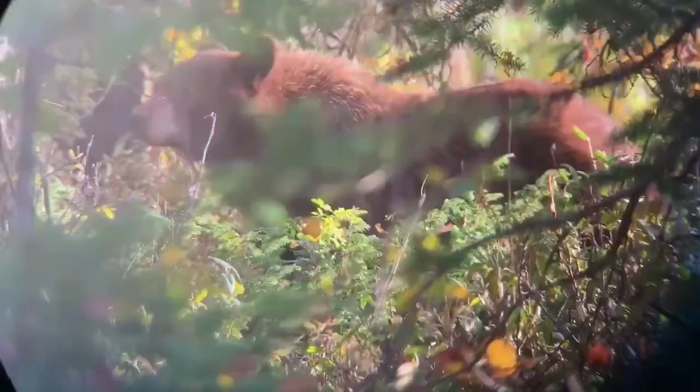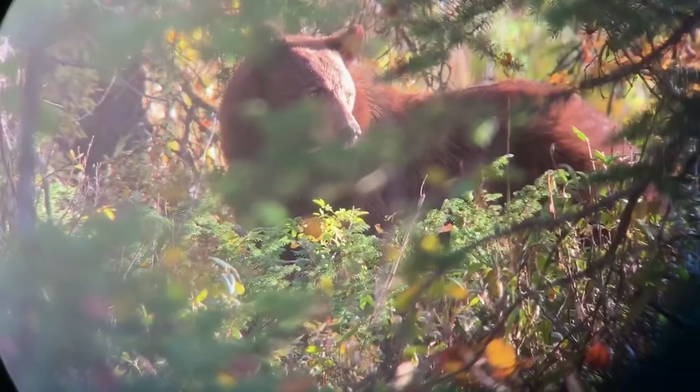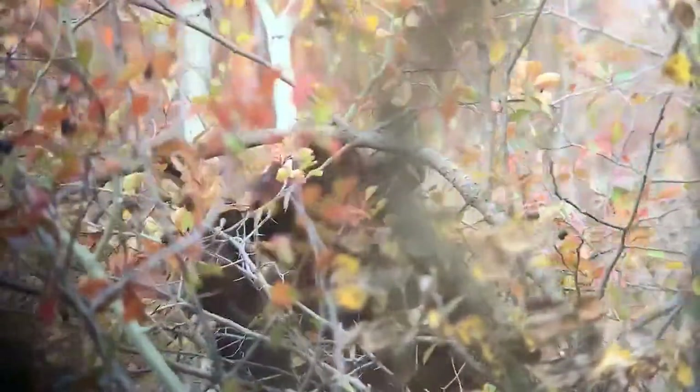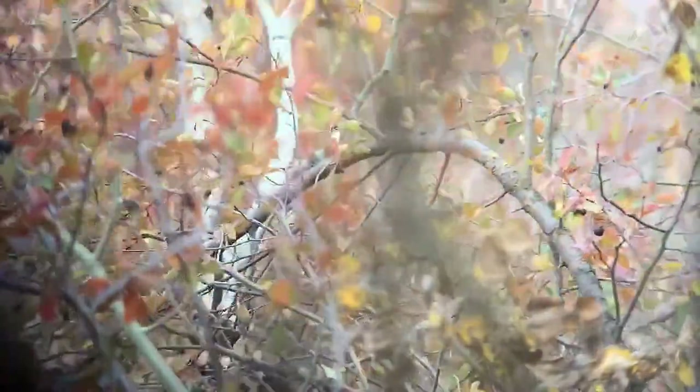Hi everybody, this is Laura. I've been having some great luck this week finding black bears in the southern area of Grand Teton National Park, where they're still feasting on berries. They've especially been enjoying the hawthorn berries, which are a dark blue or purple colored fruit, also chokecherries — the tree you see right behind me — and some serviceberries as well. The scientific name, or Linnaean name, for black bears is Ursus americanus. Ursus is a Latin word which means bear, and these bears are widely distributed throughout North America — hence the name Ursus americanus.